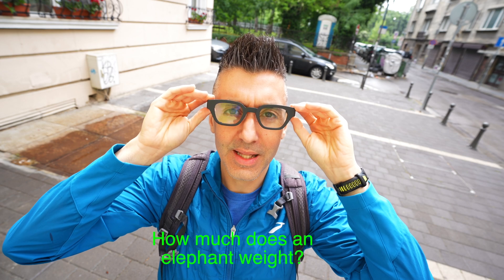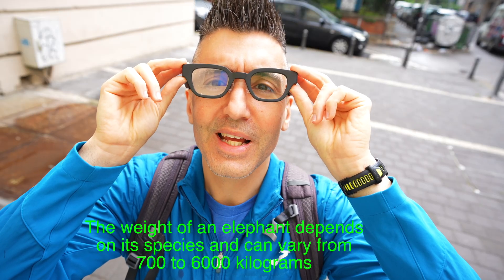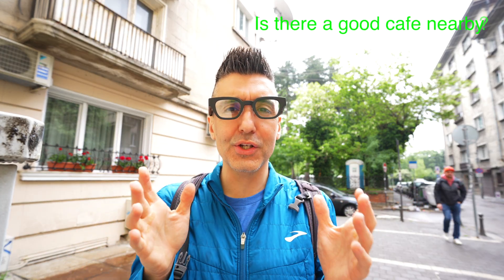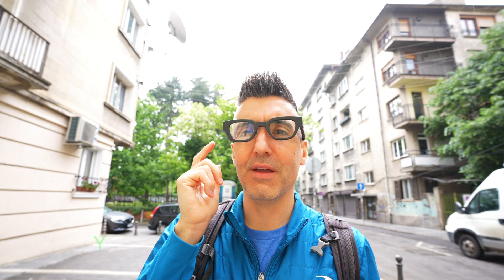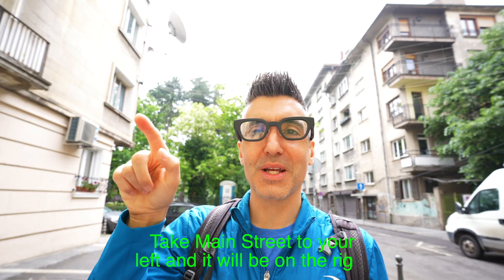The voice assistant is based on ChatGPT. I can ask it things like how much does an elephant weigh, and it says the answer is between 700 and 6,000 kilograms. Or I can tap to activate it again and ask if there's a good cafe nearby, and it will tell me there's a cafe 500 meters away, what street I need to make a right on, and how to get there.